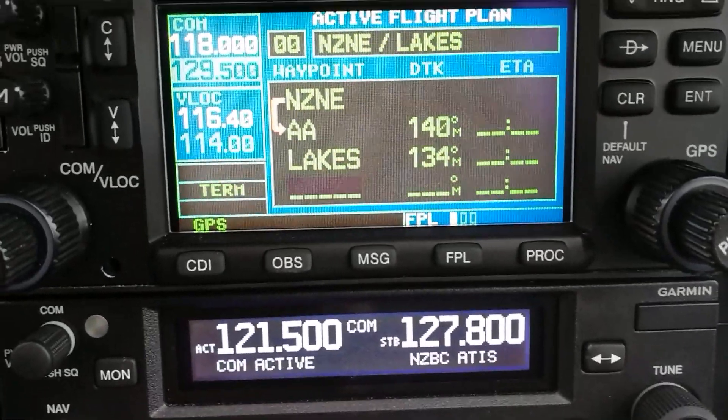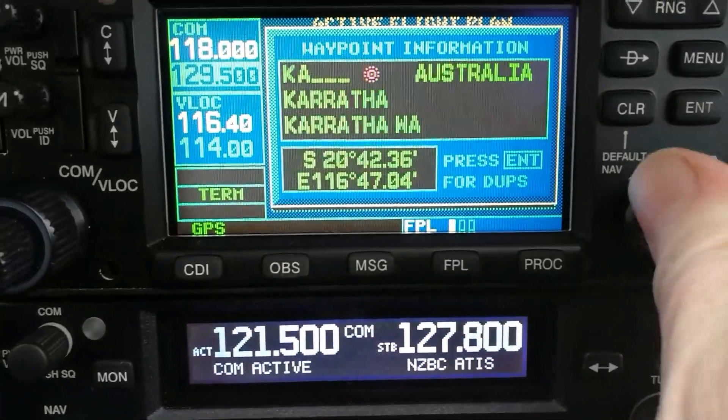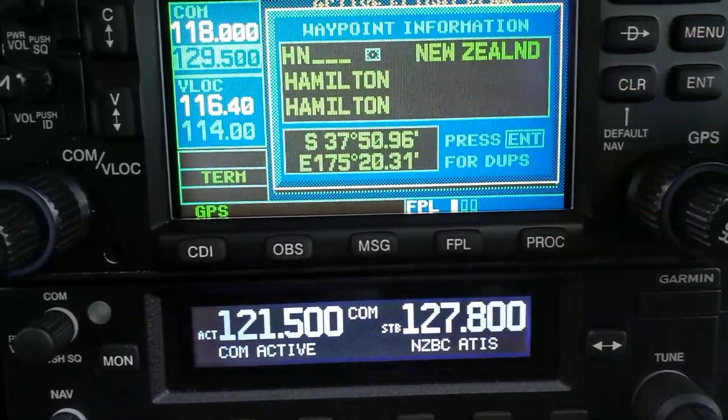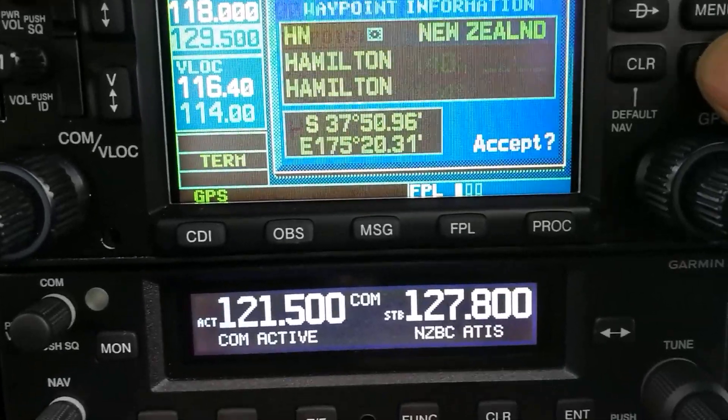The last waypoint I want is HN, which is the beacon at Hamilton. We don't navigate to the airfield - we navigate to the airfield beacon. Hamilton, there it is. Enter, VOR New Zealand. Enter. Accept.